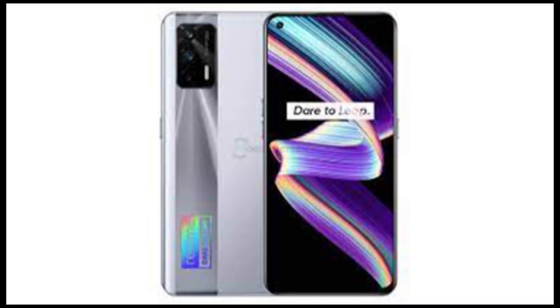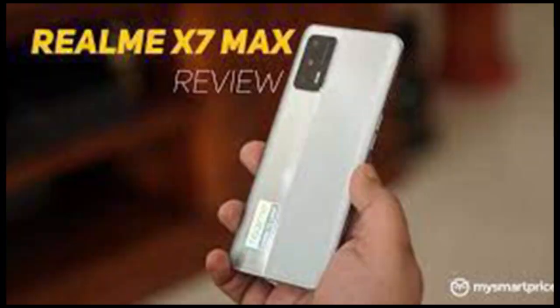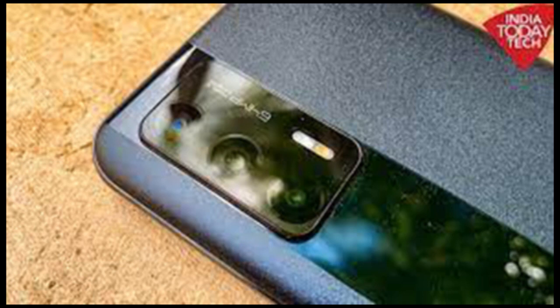The Realme X7 Max is a 5G smartphone and it supports 5G dual-SIM dual standby. However, the phone's 5G network capability could not be tested due to the lack of a 5G network at present.